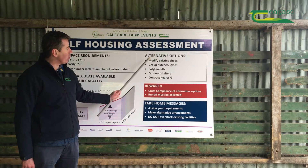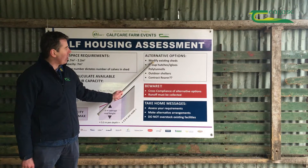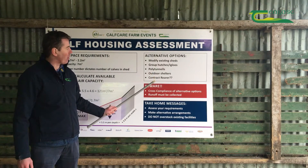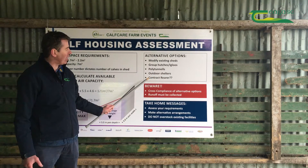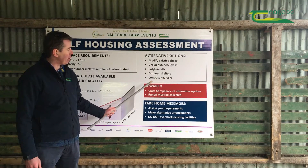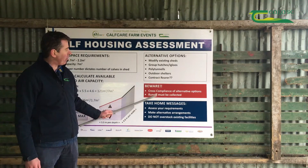To my mind, the two most realistic and best options are modifying existing facilities — such as a hay shed or machinery shed with a concrete floor and channels to collect runoff — and contract rearing, which I think people underrate. That's a very realistic option.